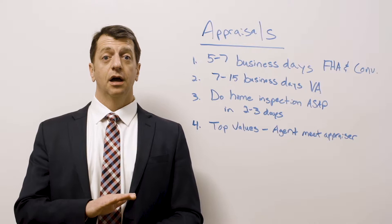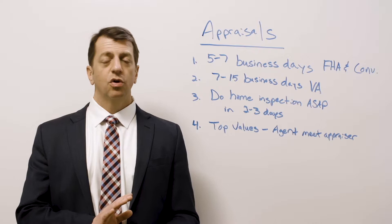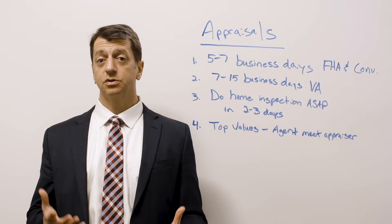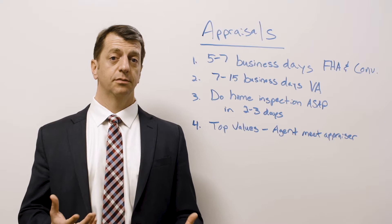Number three — and this is super important. Once your home goes under contract, the first thing you want to do is immediately schedule the home inspection. The home inspection normally takes two to three hours, and home inspectors can only do those within two to three business days. Make sure you do that ASAP, because you don't want to pay for an appraisal until the home inspection has been done. You want to make sure the house is a good value and that there's not a ton of repairs needed.